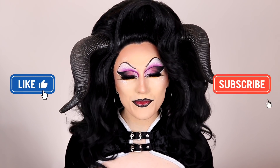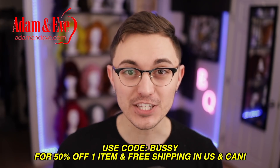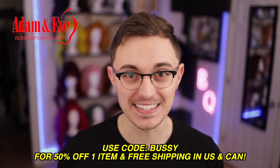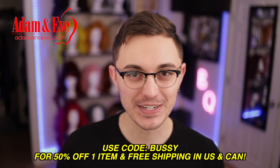Before we get started, I want to remind you to press like if you're happy to see me in drag again, and to press subscribe if you enjoy food. But first, a quick message from today's video sponsor, Adam and Eve — an online retailer for erotic gifts that's been in business for over 49 years and donates 20% of their profits to fight the spread of HIV around the world. AdamandEve.com has 24/7 customer service, a 90-day no-hassle returns policy, and an amazing offer. Use code Bussy to get 50% off one item and free shipping in the US and Canada. Because love doesn't end on Valentine's Day — treat yourself and your partner all year round. Thanks, Adam and Eve, for sponsoring today's video.